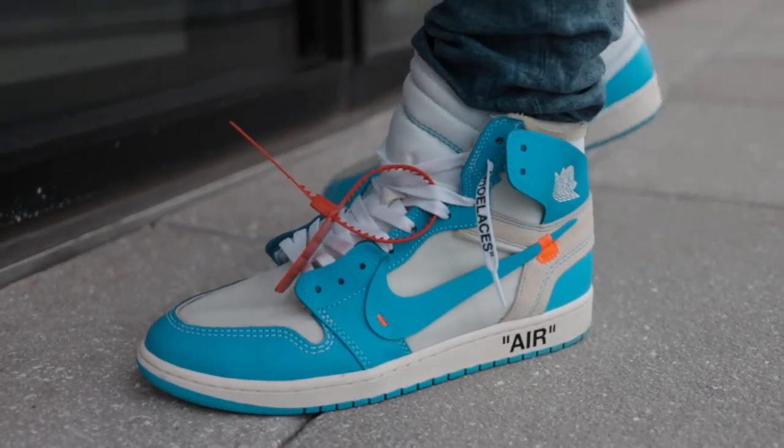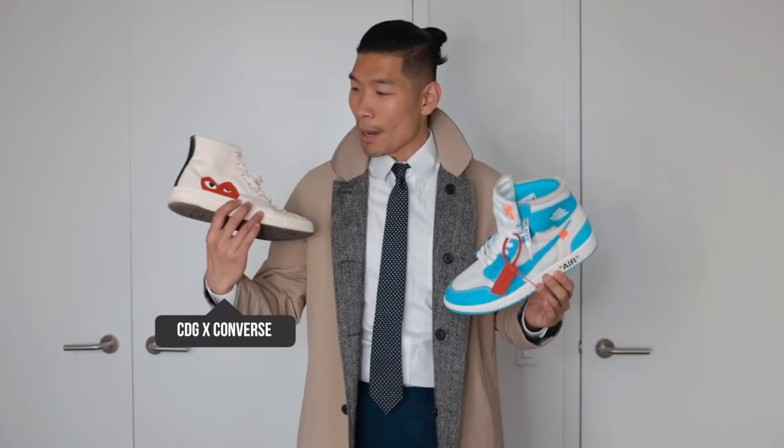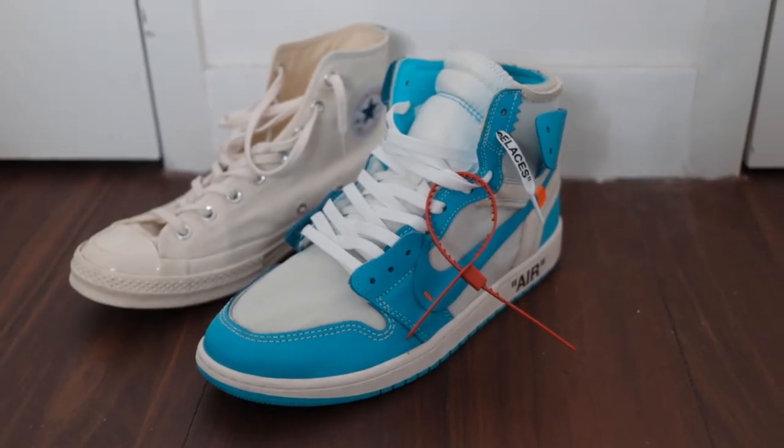For shoes, it's really up to you what you like. I love to wear something like the Air Jordan off-white — something fun to mix in with this dapper look. Another option is the Comme des Garçons Converse — really comfortable, clean, and classy, perfect for the weekend.